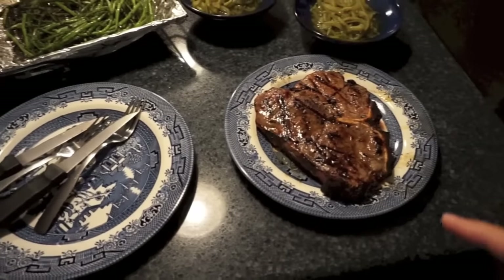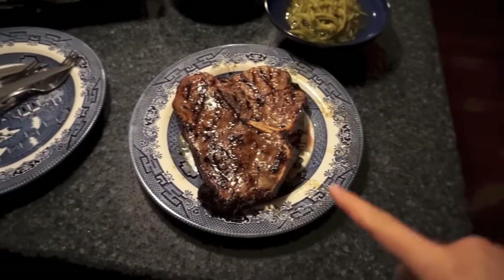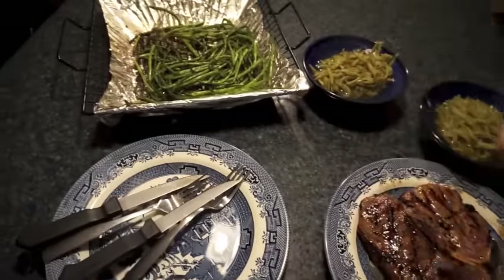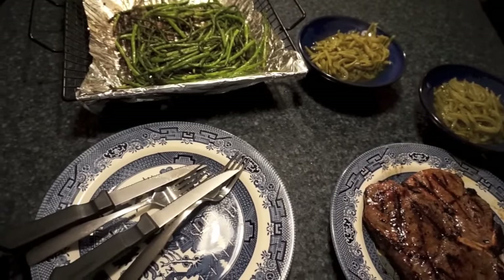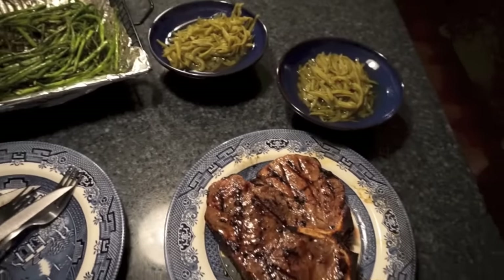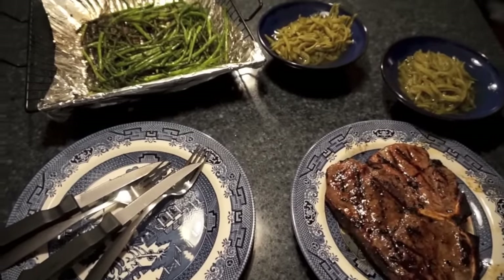Tonight we're having steak and asparagus on the grill. I also made some green beans. It's a T-bone — just one we got the other day that's been in the freezer. All I did was put Italian dressing on it a few minutes before grilling. The asparagus the same way we always do it: butter, garlic, onion powder, salt, and pepper. And just plain old green beans. Olivia is not eating with us tonight since grilling took too long — she had to go to bed.